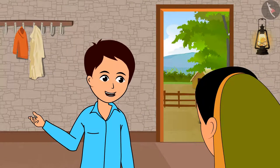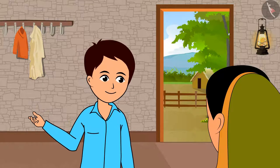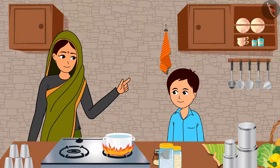Mother, I want hot water to take a bath. Can you boil some water for me? Yes, Raja. Wait for a while till the water heats up.